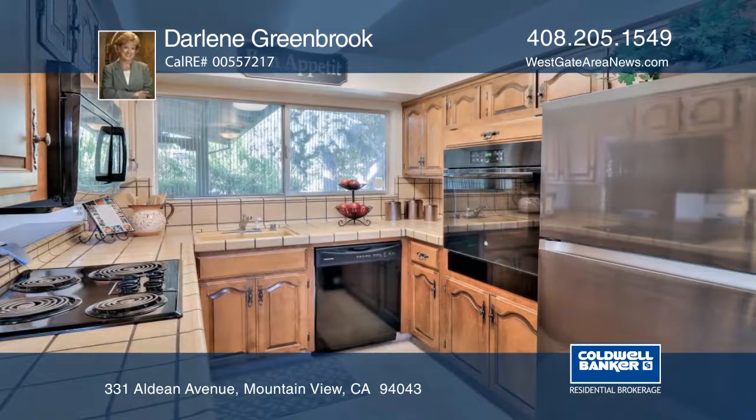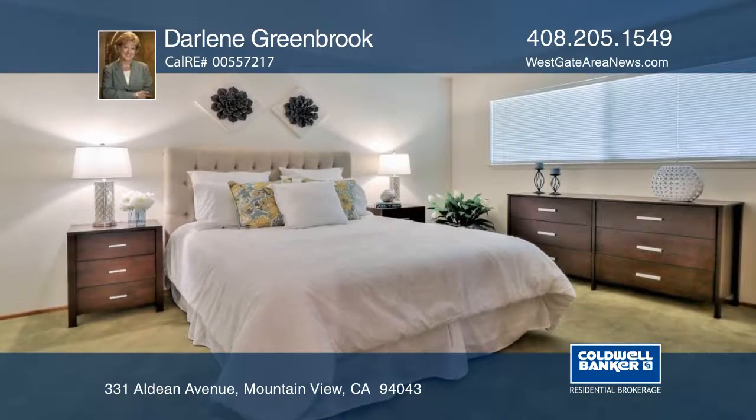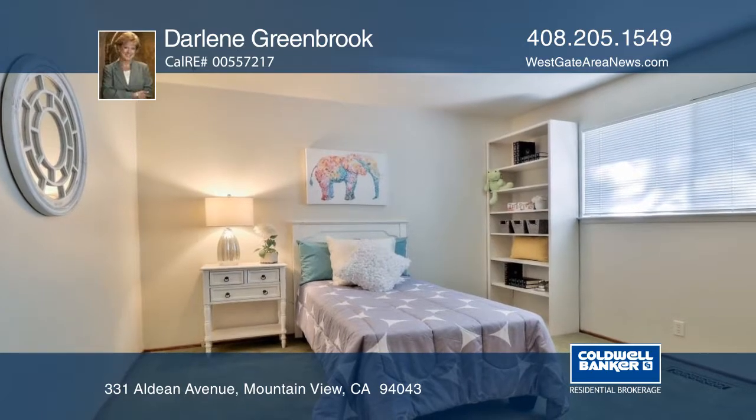The kitchen features maple cabinetry and newer appliances. The dining room offers a sliding glass door. The master suite includes double closets, and the backyard is ideal for entertaining with the patio, mature landscaping, and many fruit trees.